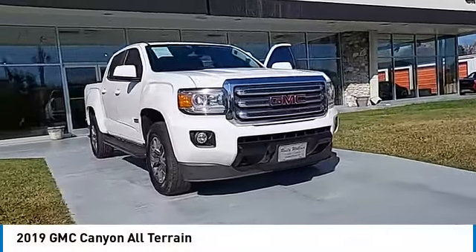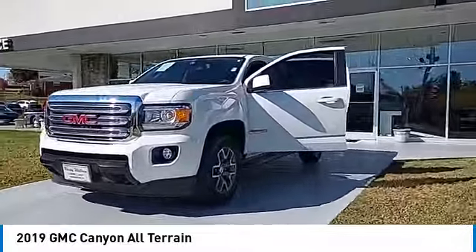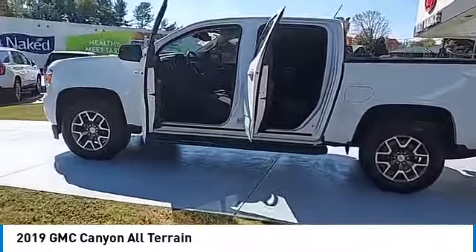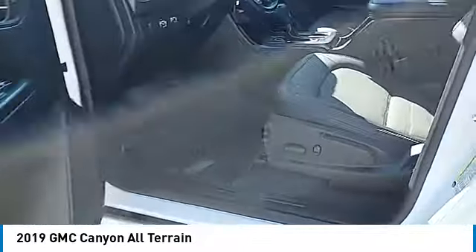We are pleased to show you the 2019 Canyon, with one of the most powerful standard four-cylinder engines in the class. The Canyon lets you enjoy 18 city, 25 highway EPA estimated MPG.